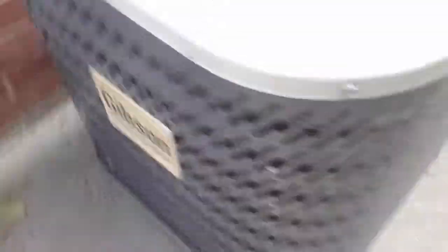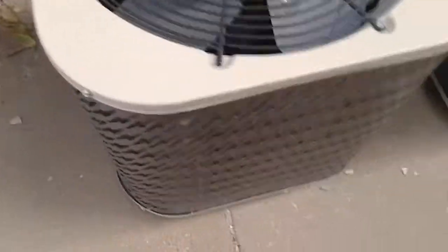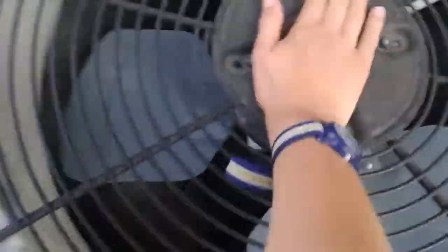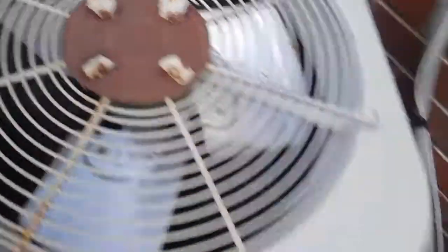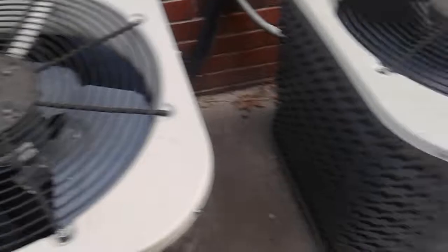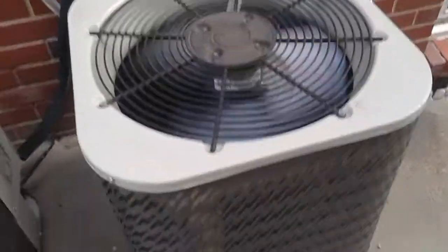Here's the Gibson — GE fan motor, Copeland Reciprocating compressor. That one has been running. That one has been running; this one has not. This one is very loud.